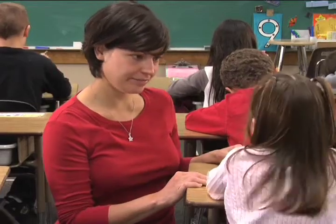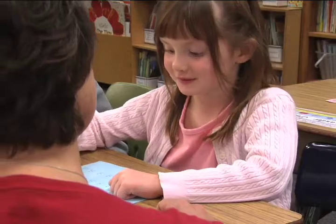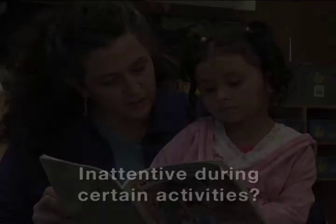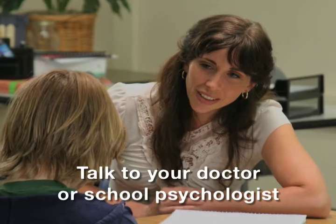If you suspect a child may have ADHD, it is important to open the lines of communication between parents and teachers, as well as between different teachers at a child's school. Also, try to determine whether she is inattentive only during certain activities, such as reading or math. This is important, as sometimes a child's difficulty is specific to reading or math, but can be confused for a general attention deficit. If you still think that your child might have ADHD, talk to your doctor or school psychologist so that your child can get the appropriate care.